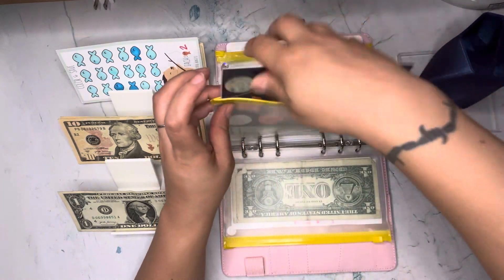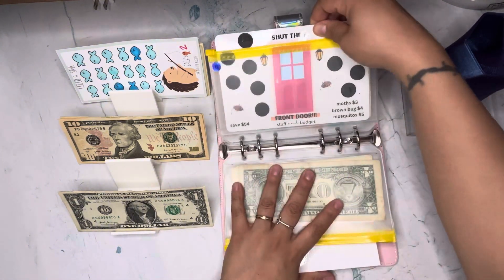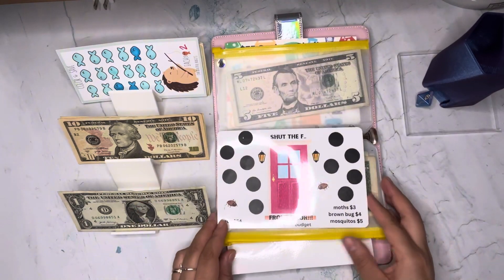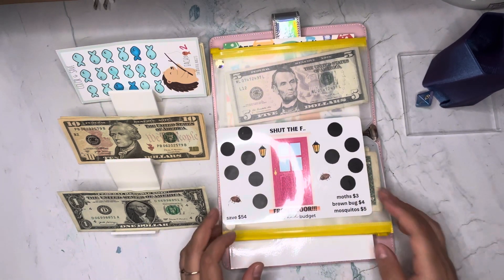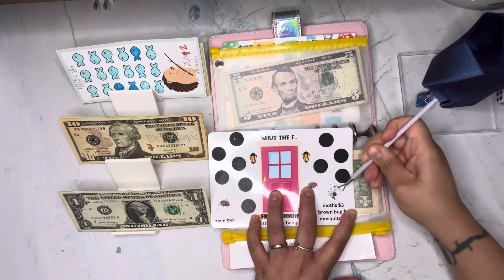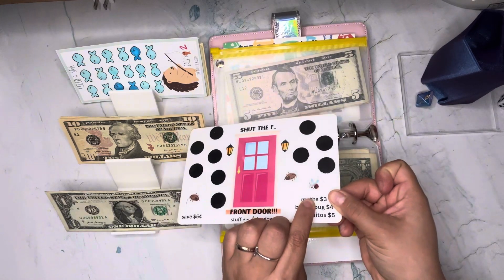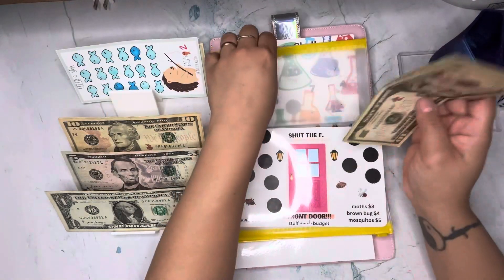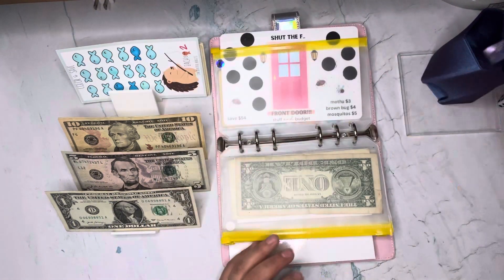We rolled a six, which is over here — another challenge from Candy. This one says 'Shut the Front Door' and saves $54. A moth is three dollars, a brown bug is four, a mosquito is five. We scratched — that is a mosquito! That's five dollars. I'll put this five back and take this ten. We're okay for now!